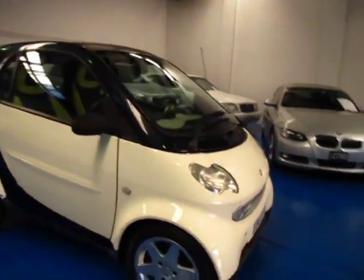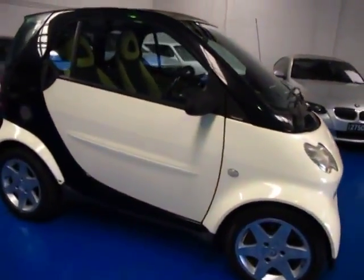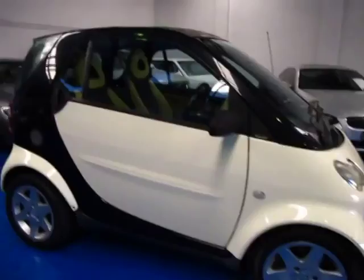Ladies and gentlemen, what a pleasure it is to show you this funky, cool little Smart car. It's called a 4.2, but a lot of people don't realise that means it's just for two people. What a great marketing idea.